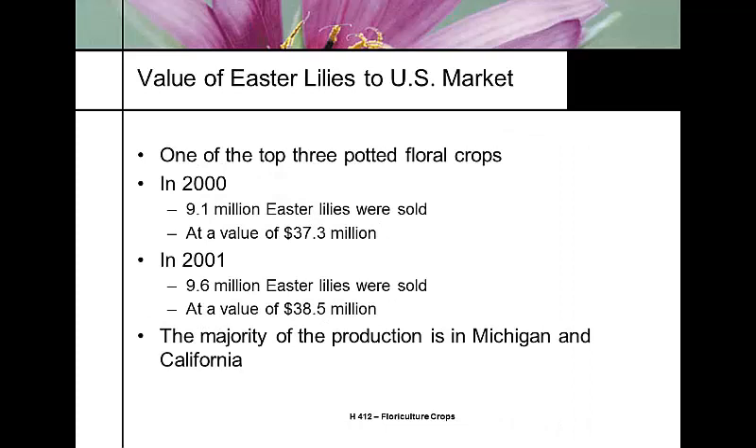The Easter lily is one of the top three potted floral crops. In the year 2000, 9.1 million dollars of Easter lilies were sold, though sales have gone down a little since then. The majority of production today is in Michigan and California, shipped everywhere else.